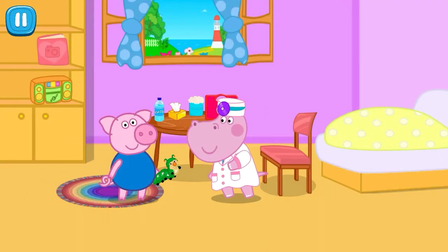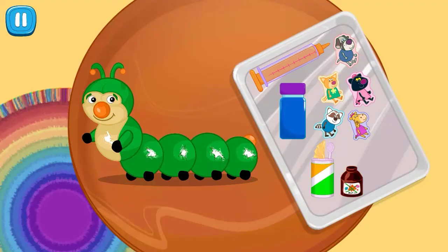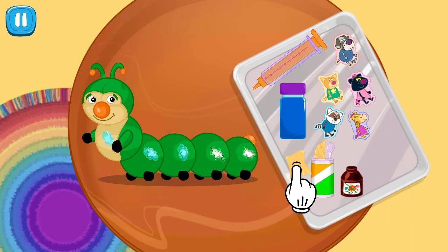Oh, what has happened? Is it stunned by some unknown bug? This is not good at all — we need to make a vaccine urgently. Help me disinfect the wounds of the caterpillar. Tap the sterile napkin and disinfect the wounds. Stick every wound with a plaster.